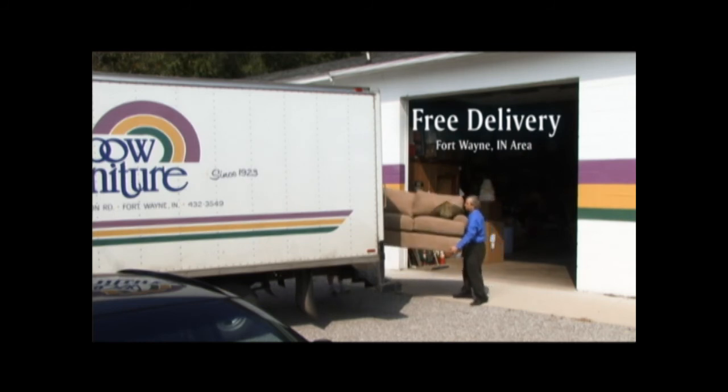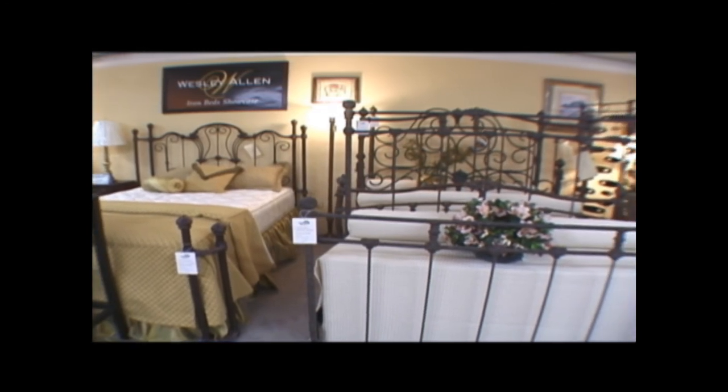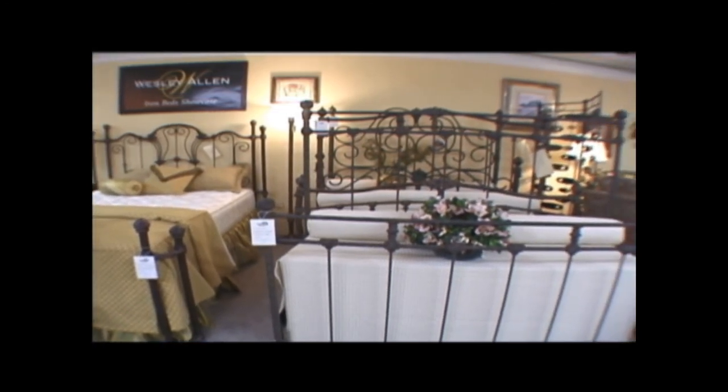Since our beds are such high quality and we have such a great frame, everything is completely set up for you — we don't charge for that. We put them together, and when we leave, all you have to do is lay down and go to bed. We've handled this company for a lot of years, and now we have a really great display. I'm really excited about having something in the store that really fits the quality of our store.